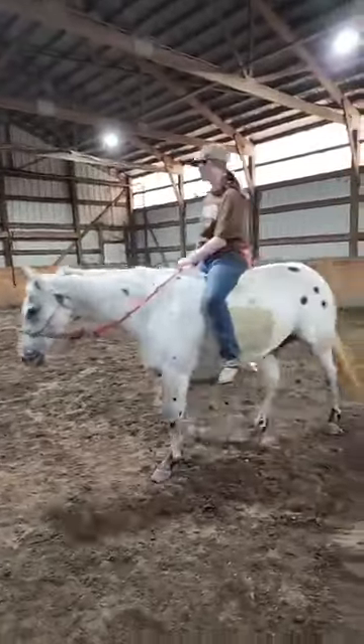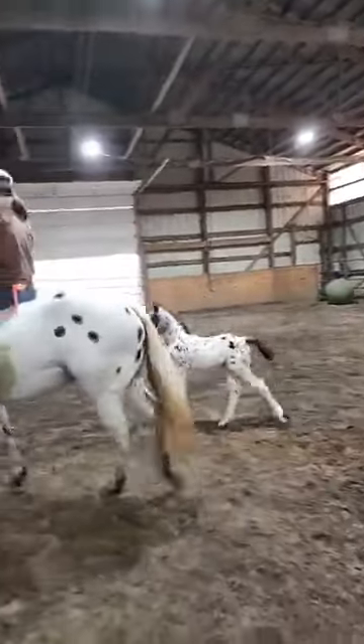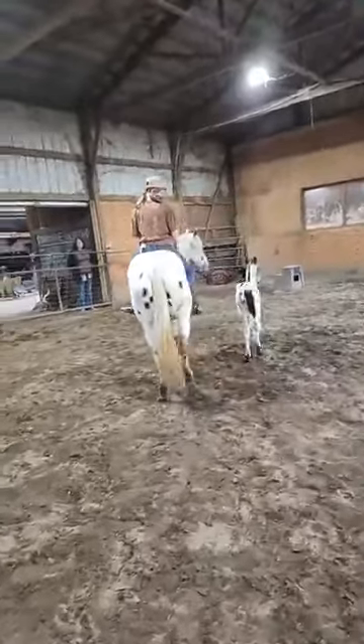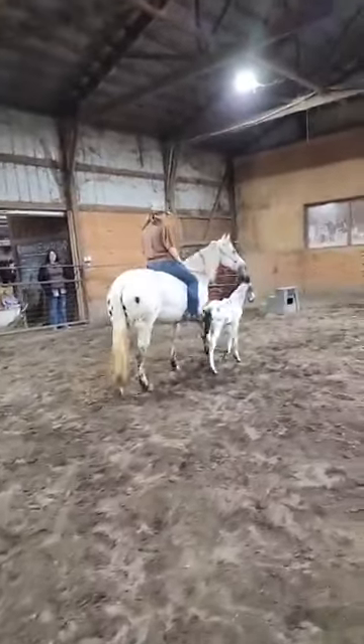That baby is a week old, out of this POA mare and an Appaloosa stud.